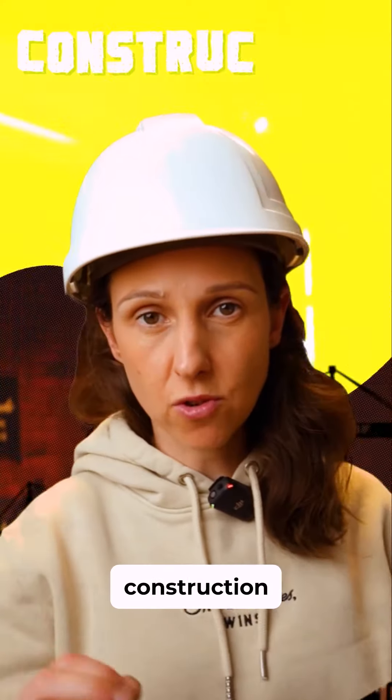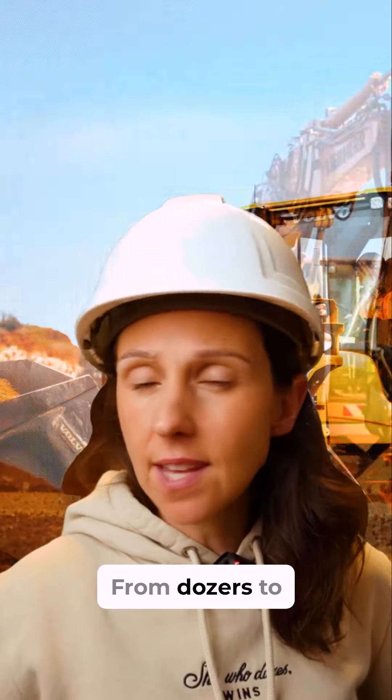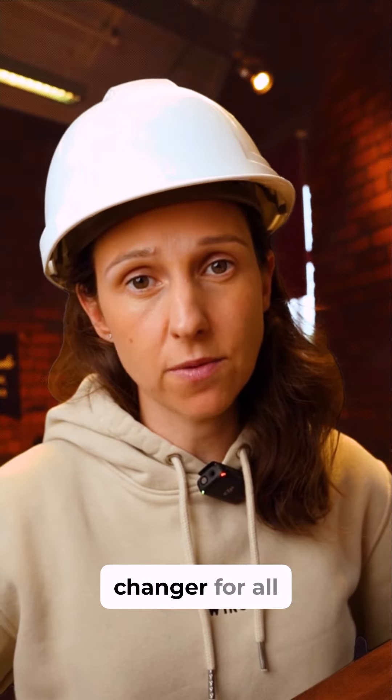Have you ever wondered how to make your construction projects more efficient and cost effective? Enter GPS machine control. From dozers to excavators to graders and more, all these machines can be fitted with GPS technology. Highways, buildings, or land development — GPS is a game changer for all.